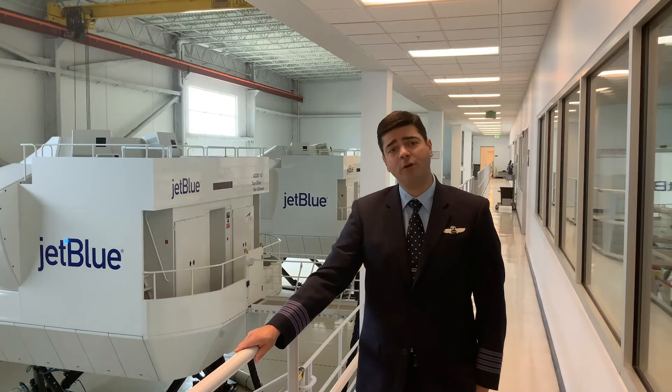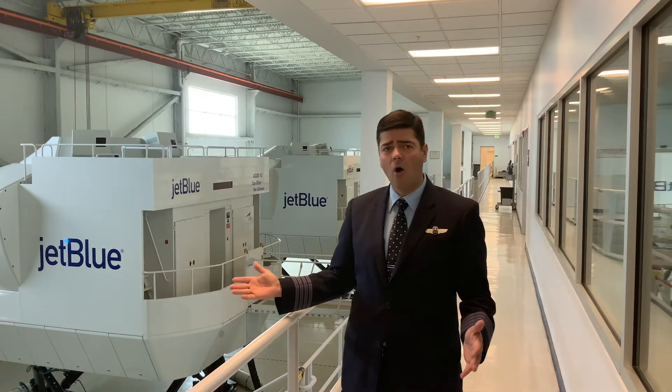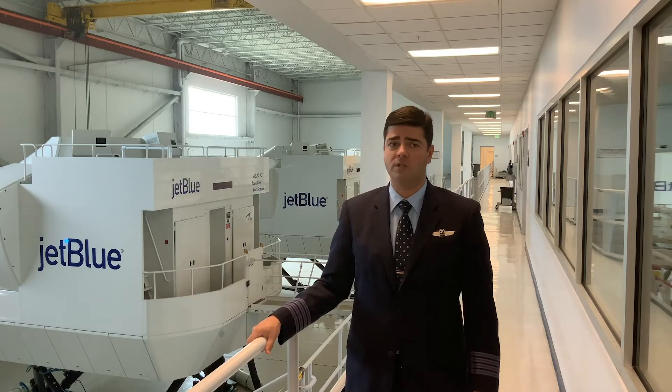Hi there and welcome to JetBlue Junior. My name is Captain Lewis and I'm a pilot here at JetBlue. Today we're at JetBlue University and those are our flight simulators, and that's where we train all the pilots and all the crew members here at JetBlue.